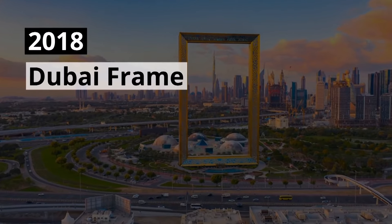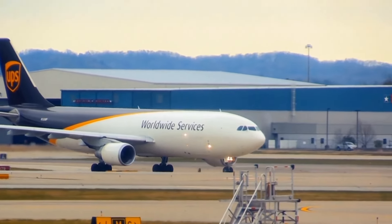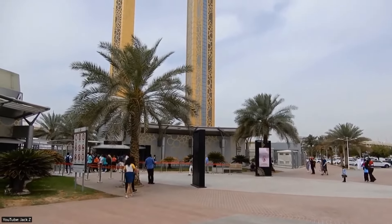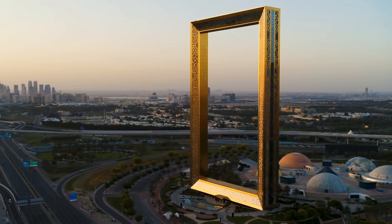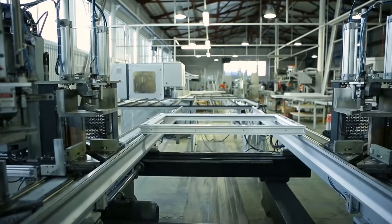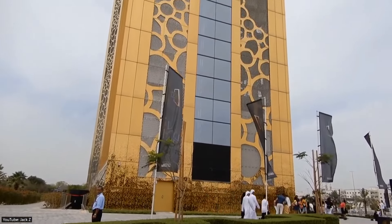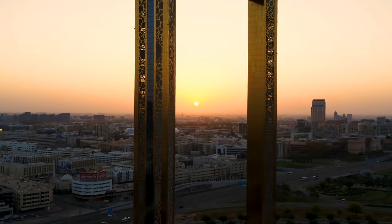2018 — Dubai Frame. While the Al-Maktoum International Airport was built for functionality, the Dubai Frame was built to showcase the city's extravagance. This magnificent architectural landmark is located in Dubai's Zabeel Park and was opened in 2018, costing the Dubai government a staggering $62 million to complete. Made from aluminum, glass, steel, and reinforced concrete, the frame stands at an impressive 150 meters or 500 feet tall. It is positioned so that visitors can see the modern features of Dubai when facing one side and older sections of the city when facing the other.